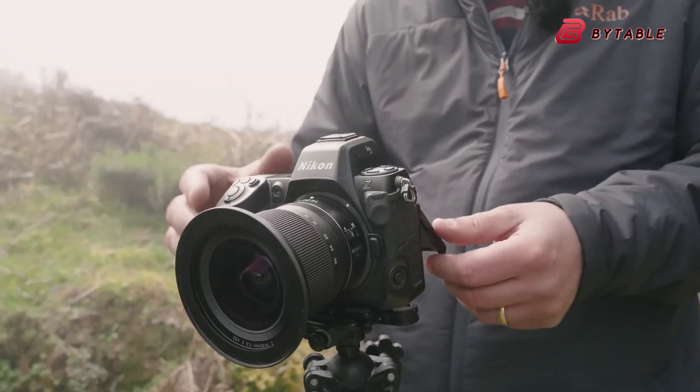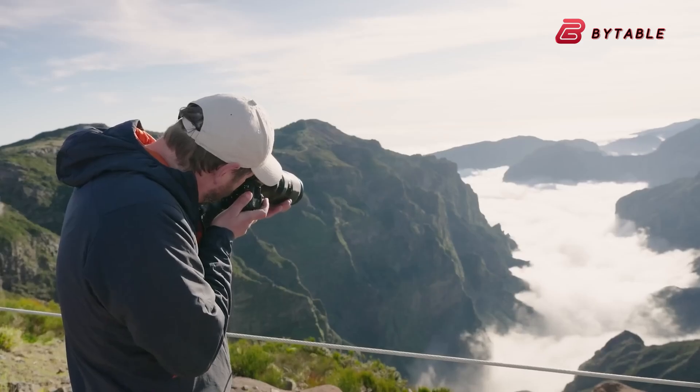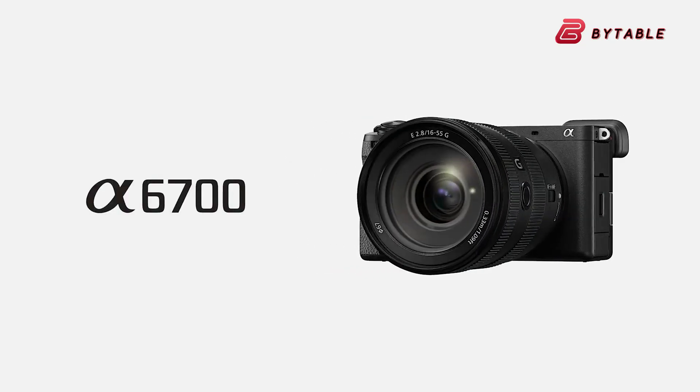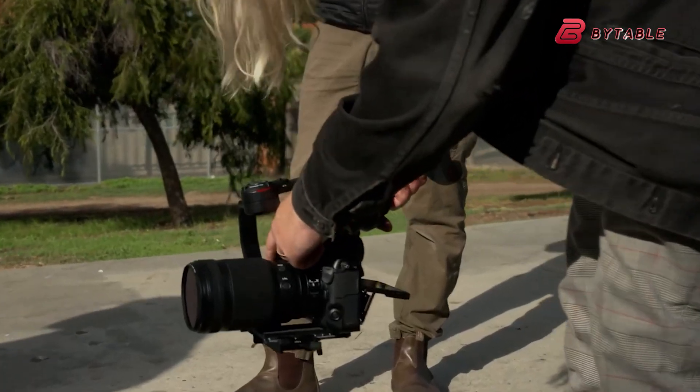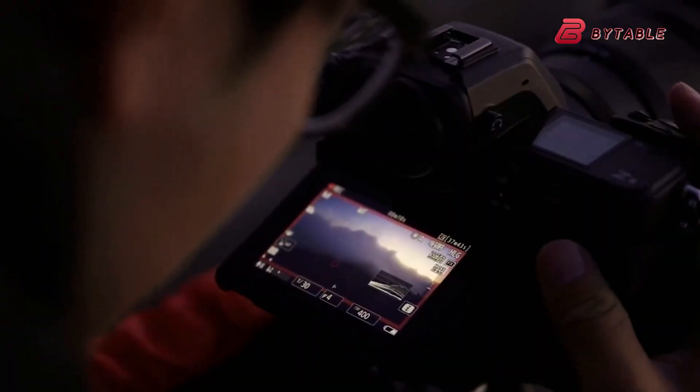These professional-grade features could make the Z80 stand out in the APS-C camera market, potentially rivaling popular models like the Sony A6700 and Canon EOS R7. For anyone serious about creating stunning videos, the Nikon Z80 could be an excellent choice to consider.